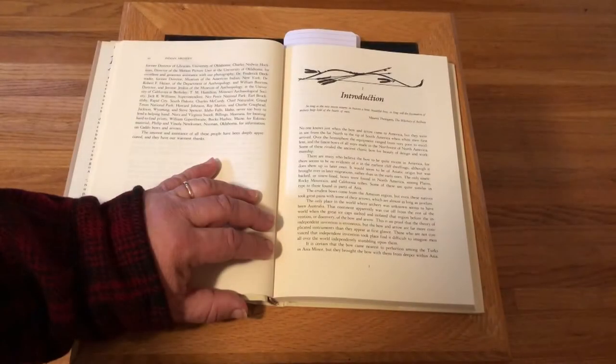The introduction starts out like this: 'No one knows just when the bow and arrow came to America, but they were in use from the far north to the tip of South America when white men first arrived. Over the hemisphere, the equipment ranged from very poor to excellent, and the finest bows of all were made in the northwest of North America. Some of these rivaled the ancient classic bow for beauty of design and workmanship.'